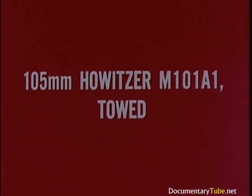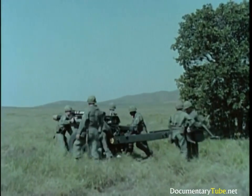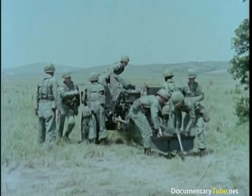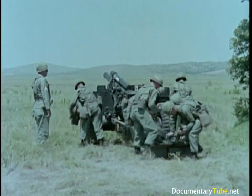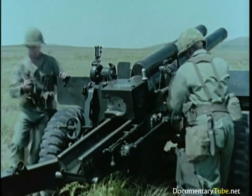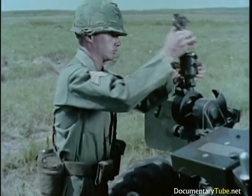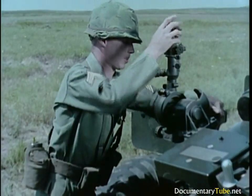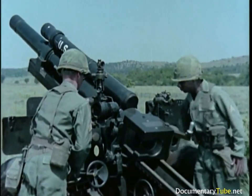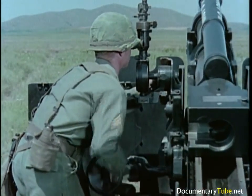The towed 105-millimeter howitzer M101A1 is the light artillery weapon of the infantry division. Capable of close and continuous fire, it normally functions in a direct support role. Stability is provided by the split trails which are spread to emplace it in the firing position. This two-and-one-half-ton weapon can be manhandled by its eight-man crew and emplaced in about three minutes. On-carriage fire control instruments include the range quadrant used in laying for elevation and the panoramic telescope for laying for direction. Minimum elevation is minus 89 mils, maximum elevation is 1,156 mils. A pentel-type mechanism allows 809 mils of traverse.